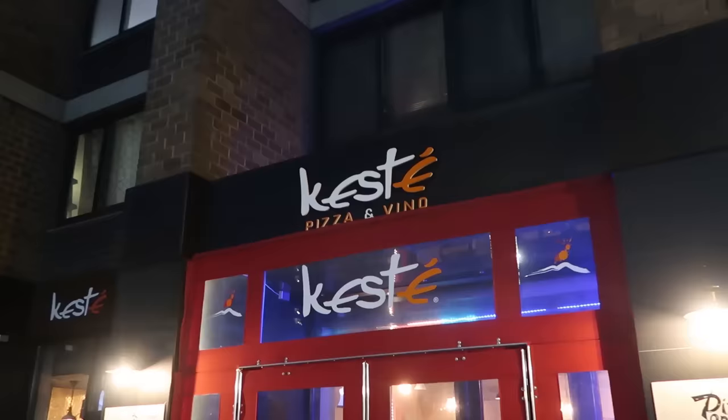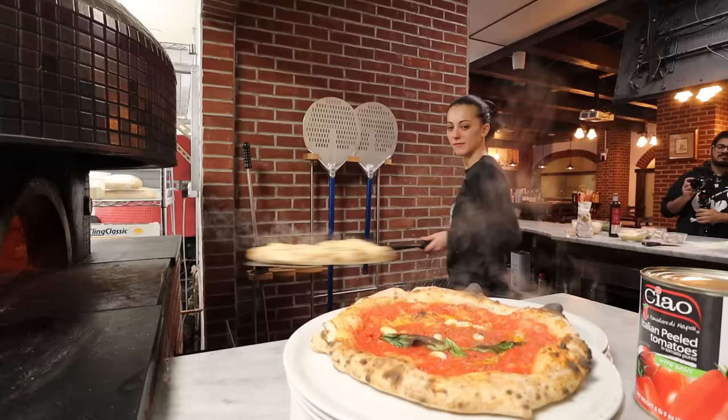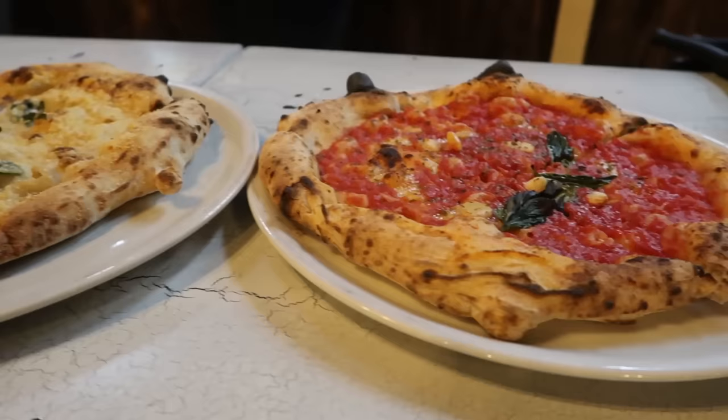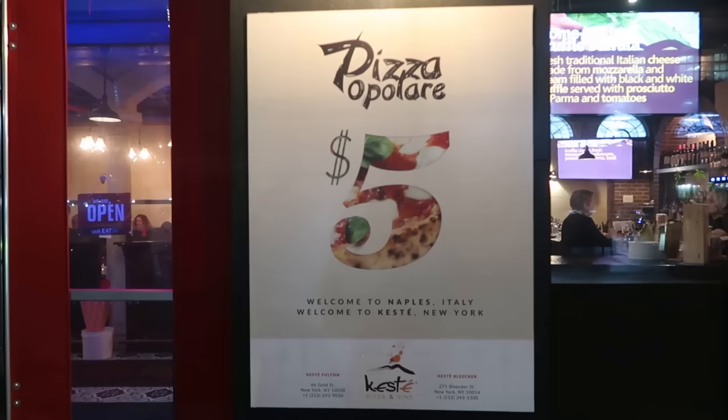What's up members of the Barrio, it's Jon coming to you from the Financial District in Manhattan. Today we're continuing the Living Cheap in New York City series. We've covered dollar pizza before, but one thing we've never covered is a five dollar pie. We are at Keste, a Neapolitan style pizza place famous throughout the city for having some of the best pizza anywhere. They have an amazing new addition to their menu — three different pizzas for just five bucks.